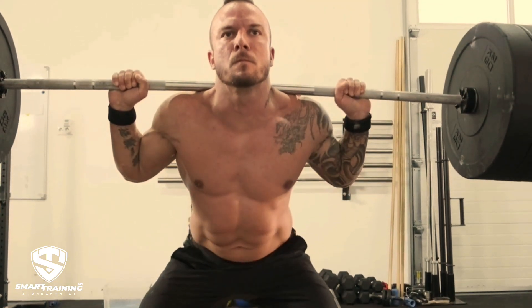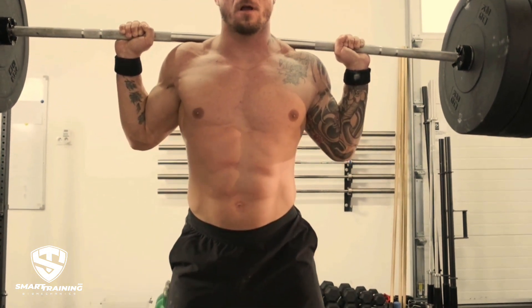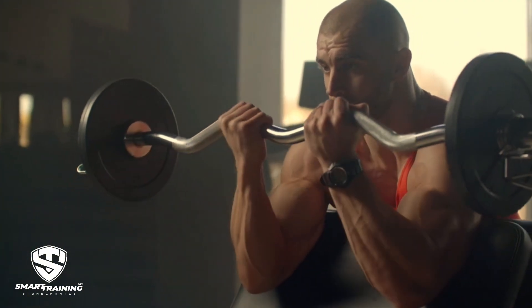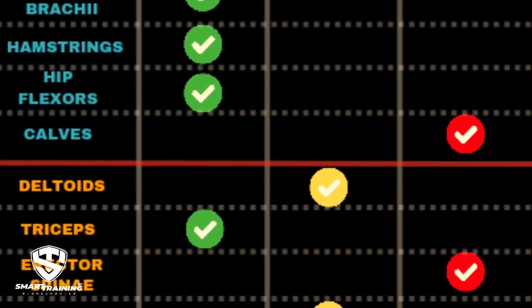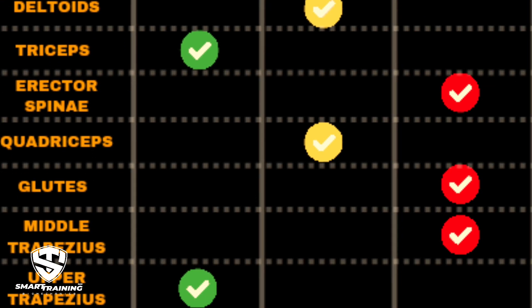Larger muscles like the quads, hamstrings, and glutes — which are heavily engaged in compound movements — often experience more stiffness. Muscles involved in eccentric actions, like lowering the weight in a bicep curl, are more likely to develop stiffness due to the great tension they endure. Type 2 muscle fibers, or fast-twitch, are more prone to damage and stiffness due to their explosive nature and susceptibility to fatigue during heavy lifting or high-intensity training.